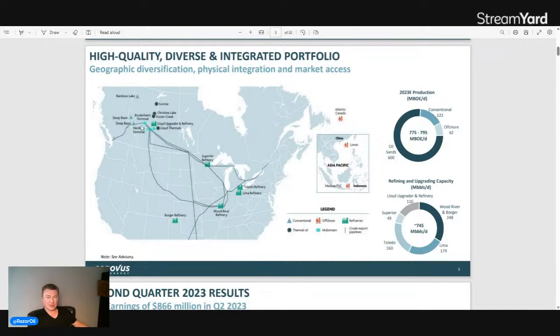They have a Bruderheim oil-by-rail terminal and significant thermal operations at Sunrise, Christina Lake, and Foster Creek. Foster Creek is the first commercial SAGD asset in Alberta. There are lots of legacy operations there. Midstream activities link to the Lloydminster upgrader and refinery, creating synthetic crude. US refineries include the Superior, Toledo, Lima, Wood River, and Borger refineries — all very important assets.